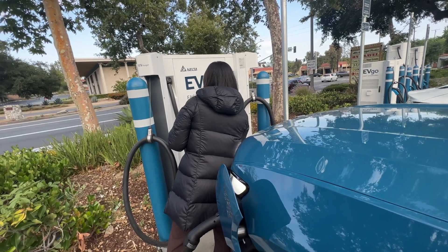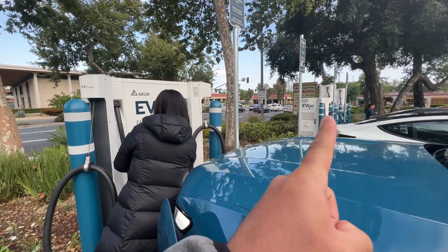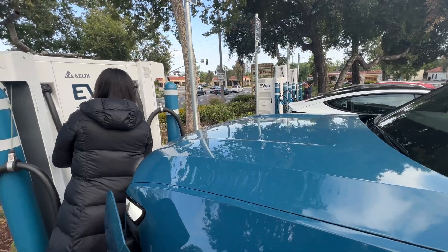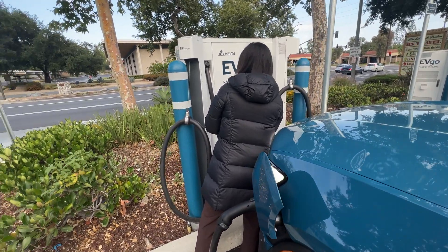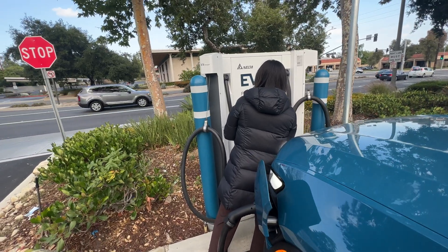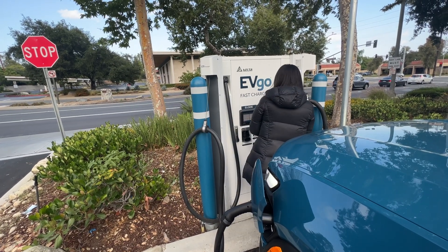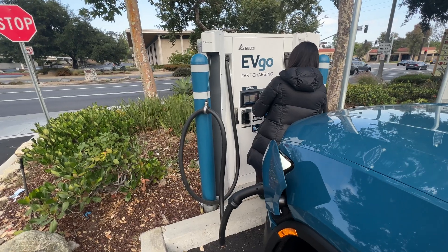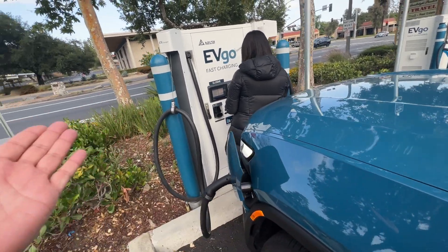We're back at the EV GO station — the same one we've been to two or three times. We got the one on that side over there to connect to this truck, but this one on this side is not working. There's another person over here — it's a Polestar — that seems to be on the phone with them trying to figure out why their car won't charge. It's crazy. It almost seems like they have to reset different stations because this station is not approved with this car somehow.